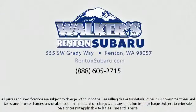Walker's Renton Subaru — real value, real people, real simple. Located just off of I-405 and State Route 167, just minutes from I-5.